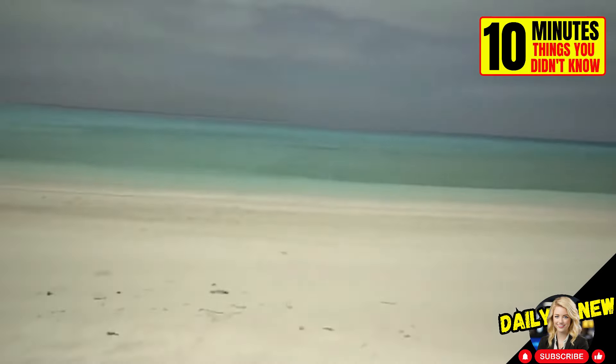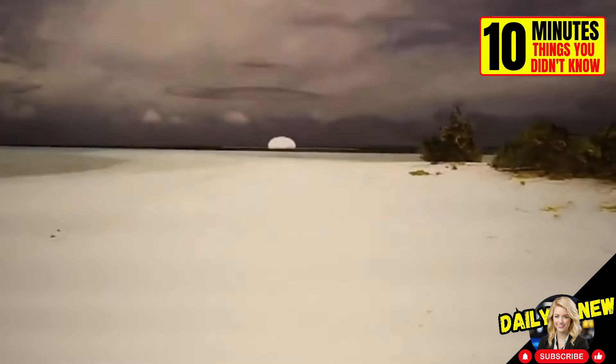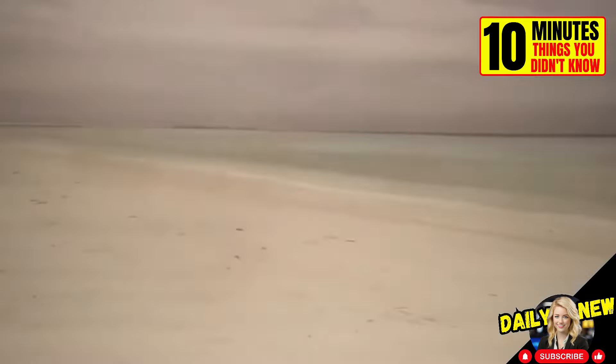This is how a nuclear explosion would look from kilometers away. If the world continues at this pace, we won't need virtual reality goggles to experience it.